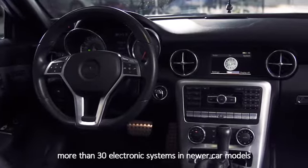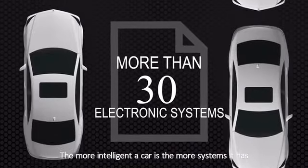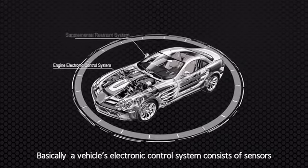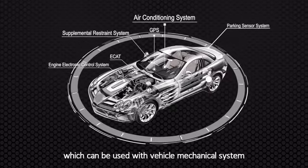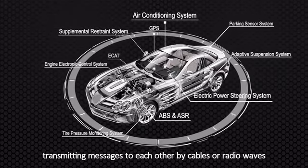It's normal to find more than 30 electronic systems in newer car models. The more intelligent a car is, the more systems it has. Basically, a vehicle's electronic control system consists of sensors, the electronic control unit, and the drive and control application software, which can be used with the vehicle's mechanical systems, transmitting messages to each other by cables and radio waves.